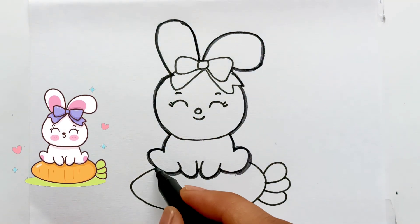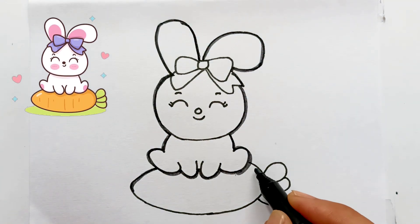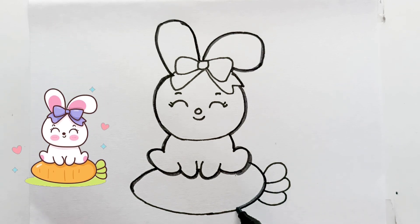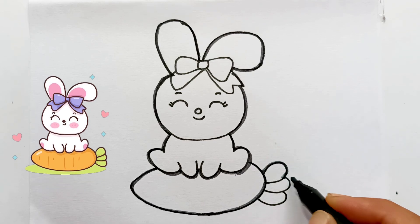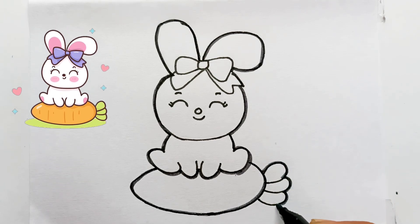Hickory dickory duck, the mouse ran up the clock. Hickory dickory duck, the bird looked at the clock. Hickory dickory duck, tick tock, tick tock.